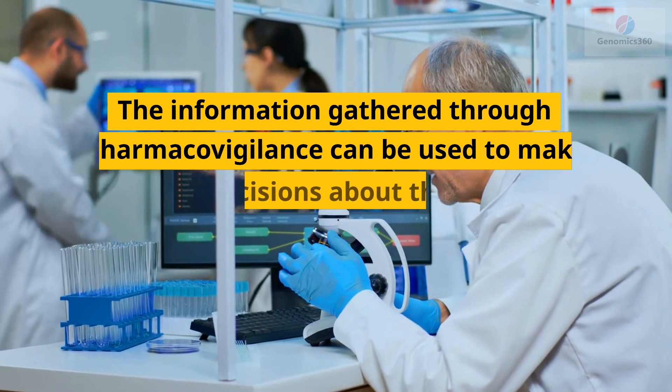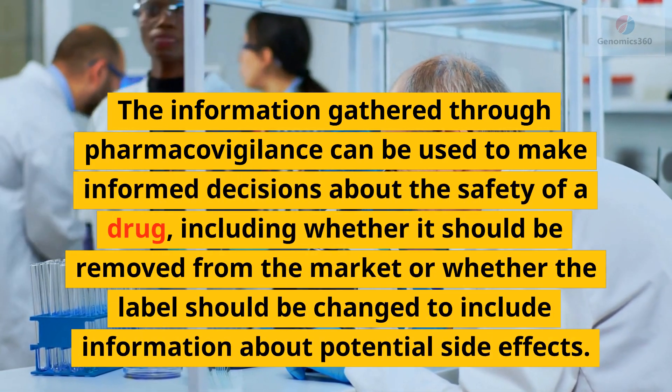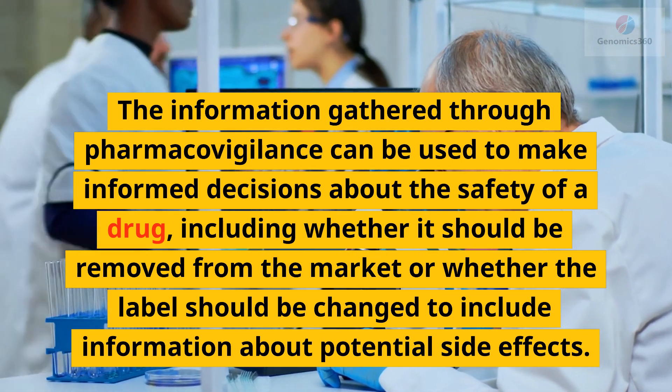The information gathered through pharmacovigilance can be used to make informed decisions about the safety of a drug, including whether it should be removed from the market or whether the label should be changed to include information about potential side effects.